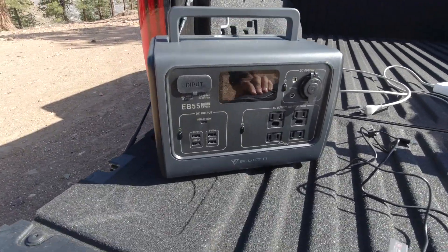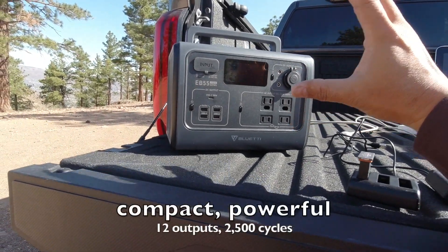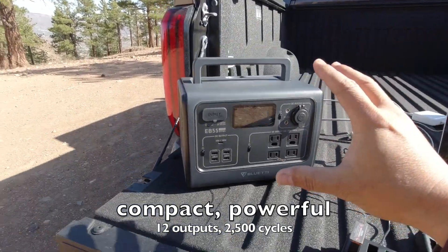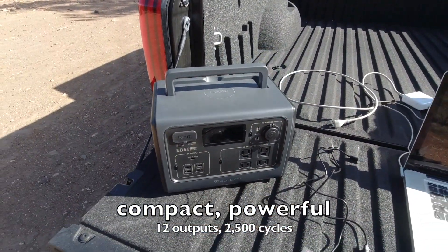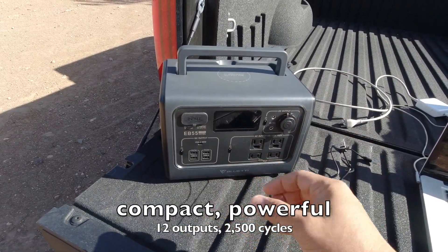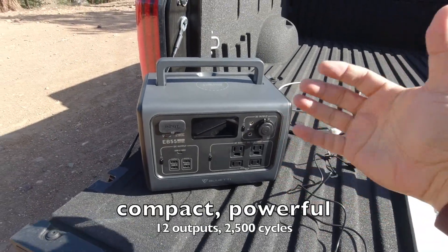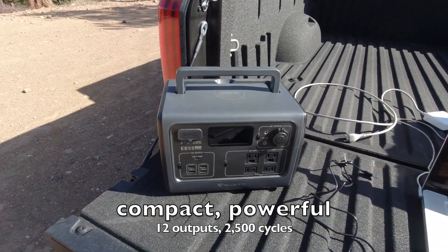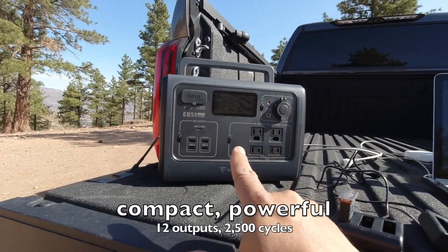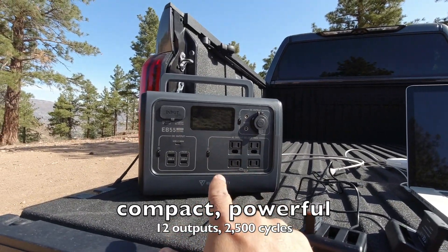The reason I want to tell you guys about this one specifically is because it's impressive. It is compact, it fits in my truck no problem, it's powerful at 700 watts, and it has a whole bunch of plugins — actually more plugins than other power banks that have more watts but fewer plugins.